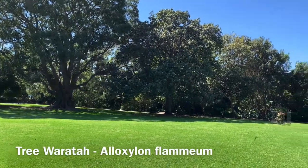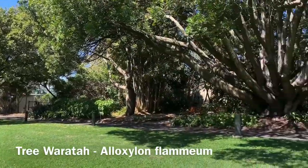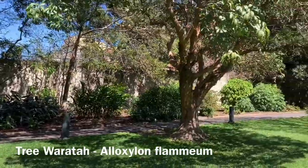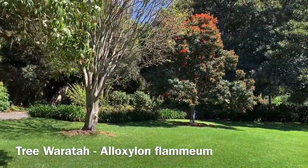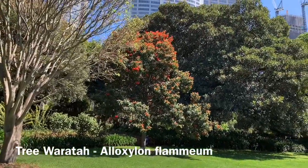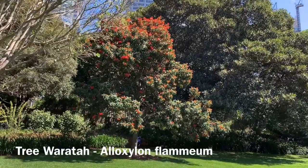I've come to the Palace Precinct at the Royal Botanic Garden Sydney. It's really distinguished by some beautiful heritage trees and open green lawns, as well as of course our Rose Garden. But I've come to have a look at this tree that's bursting into flower at the moment with its stunning orange-red flowers.